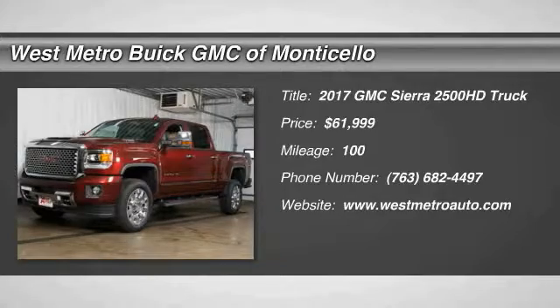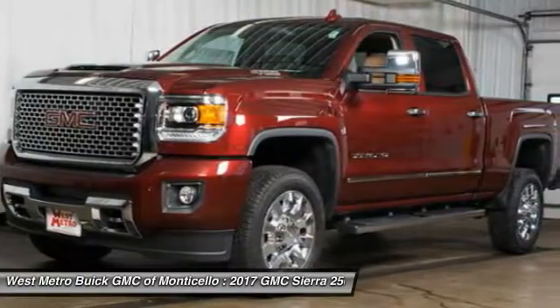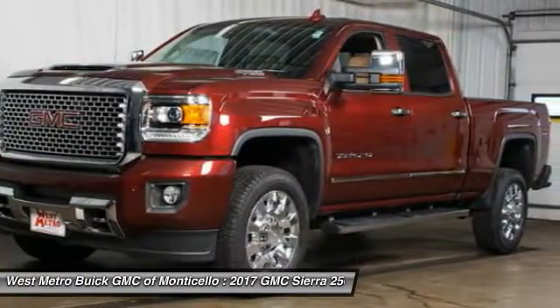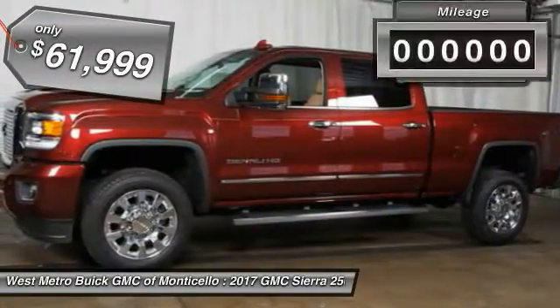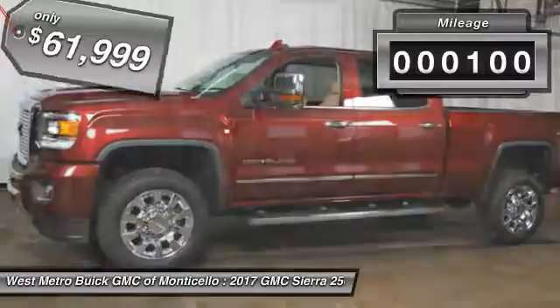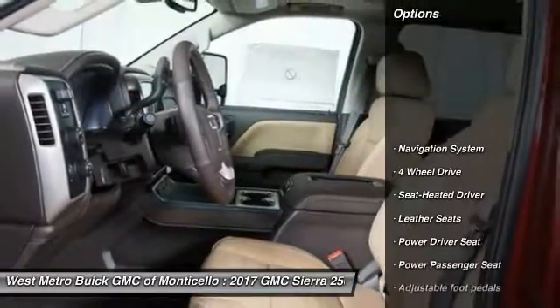The 2017 GMC Sierra 2500 HD has all your workhorse basics covered, no worries here, and is priced below $65,000. This vehicle has less than 100 miles. Here are some of this vehicle's great options.